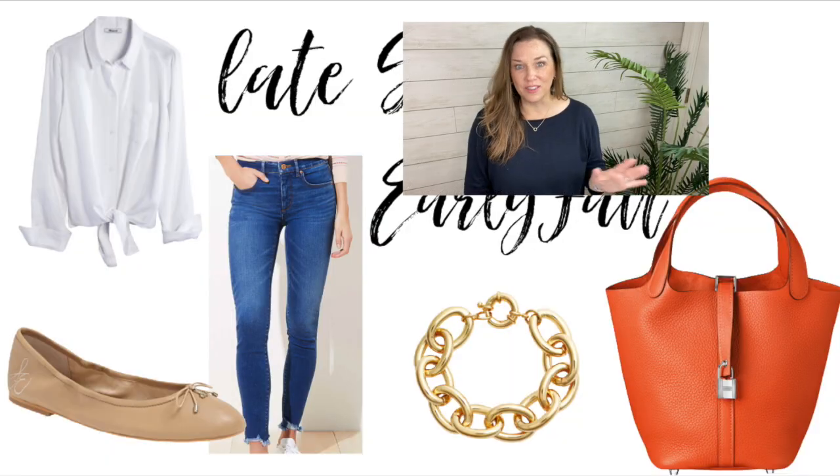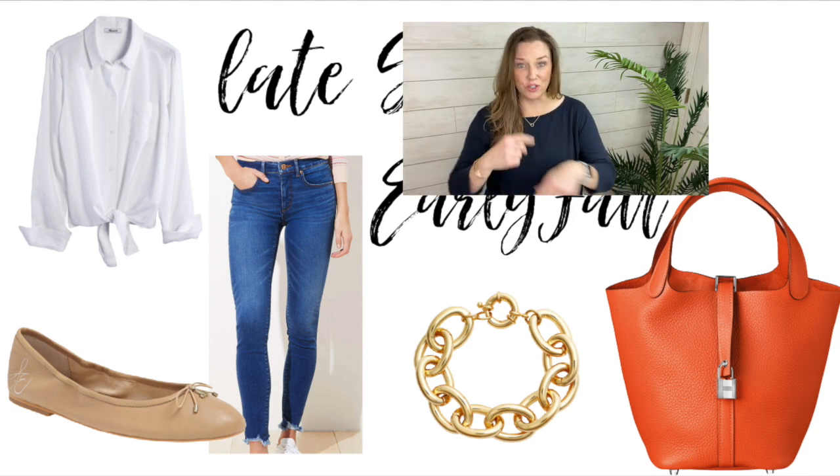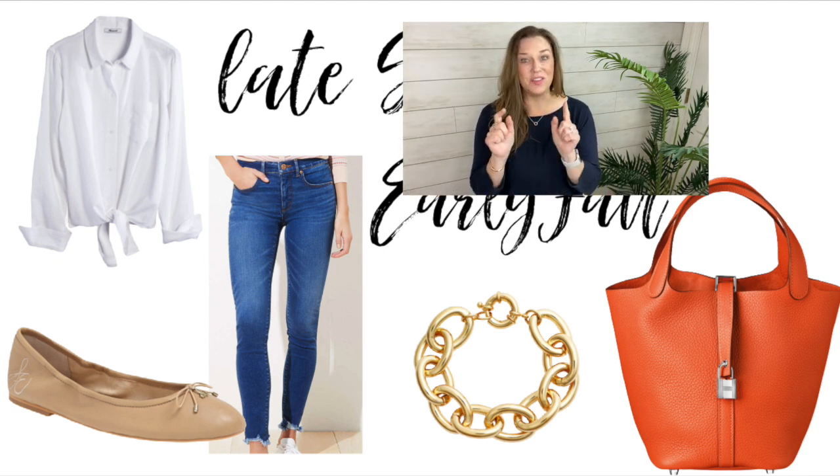Another casual late summer to early fall idea: the same jeans with a chewed hem paired with a crisp white button-down shirt tied at the waist, the Sam Edelman flats, that chunky bracelet, and this time the Hermès Picotin bag. So adorable. Hide the bag and it's a cute outfit — add the bag and it becomes something special.